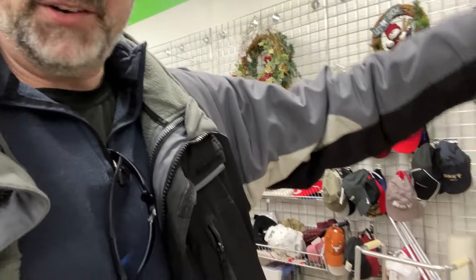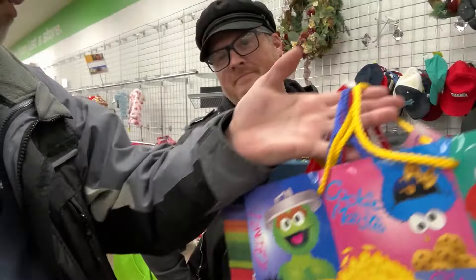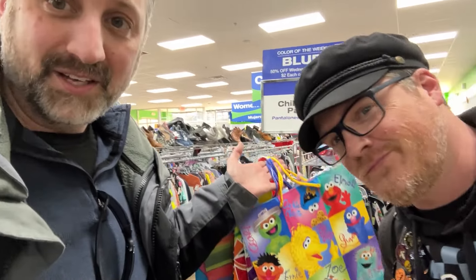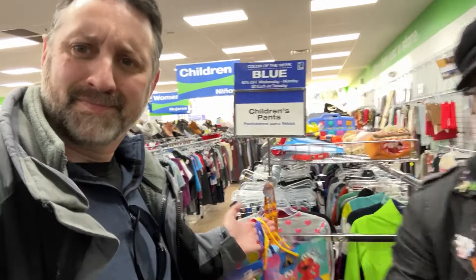Now Dave and I have come into a Goodwill to see what we could find here, and we weren't finding too much. I found this really interesting Sesame Street bag that's personally signed by all the characters, and Dave was not having it. He's not happy that I want to buy this. You know what Sesame Street is? It's dirty. You need something to clean yourself — you need something to clean all that Sesame Street away.